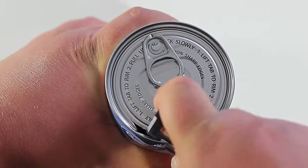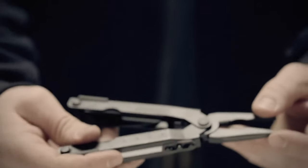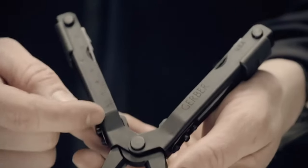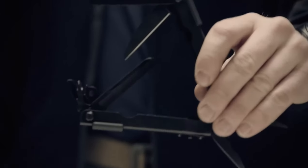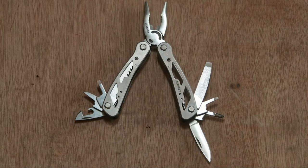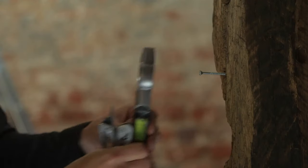Now experience the ultimate tool that empowers you to handle any situation: the Mossy Oak 19-in-1 Stainless Steel Multi-Tool Pliers. This multi-tool serves many purposes, from standard and long-nose pliers to a suite of screwdrivers, a can opener, wire strippers, and much more. It also includes critical survival tools: a robust hammer for essential repairs, a window breaker for emergencies, a fire starter, and a whistle to attract attention. With a self-locking design for quick access, an EDC pouch or pocket clip for easy carry, and construction from highly durable corrosion-resistant stainless steel, it's an all-in-one solution for camping, hiking, picnics, or any outdoor activities.